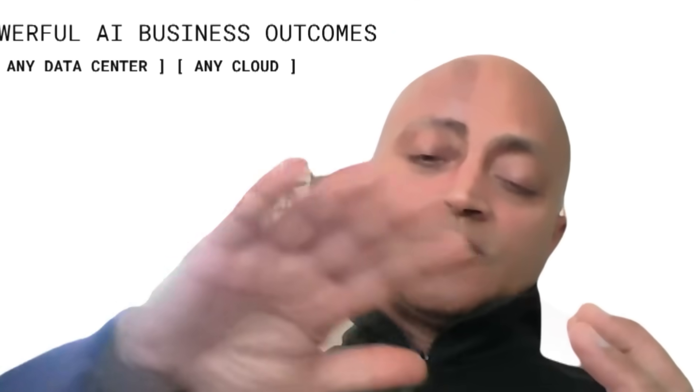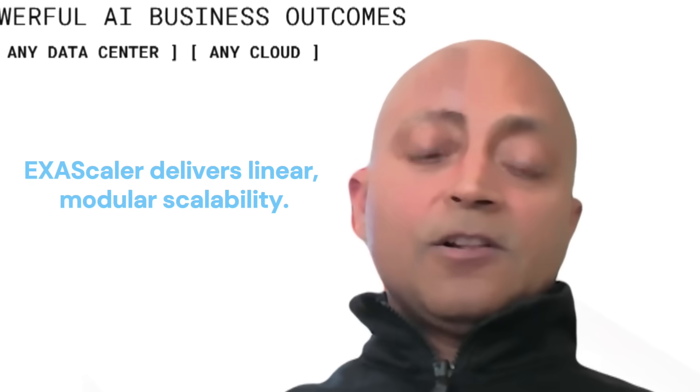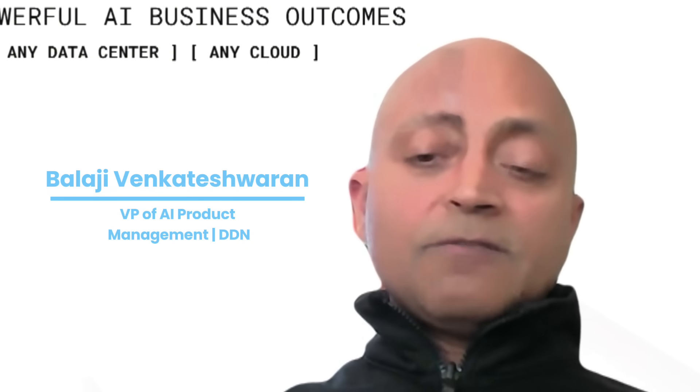With that certification program, one of our key partners, DDN, has completed the certification for the X3 platform. If the desire is to scale linearly over time, then DDN EXAScaler is the perfect platform — it handles almost all the validated AI tasks that John referred to in his reference architecture, allowing you to start at a very small scale and grow in a modular fashion.